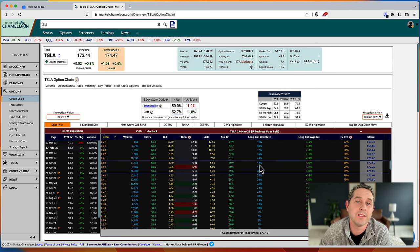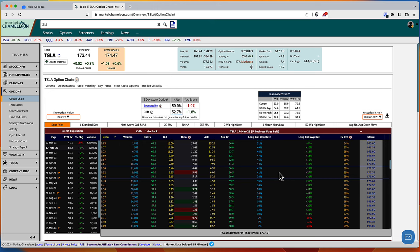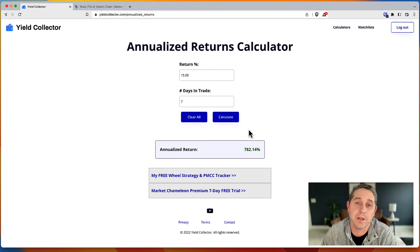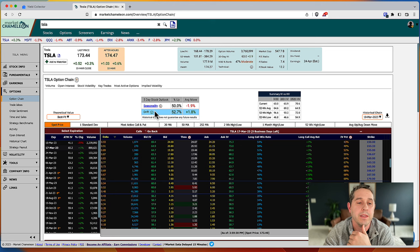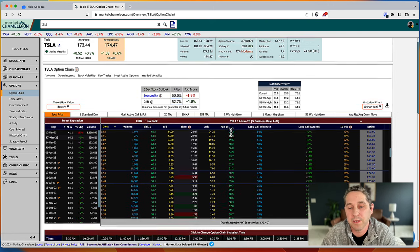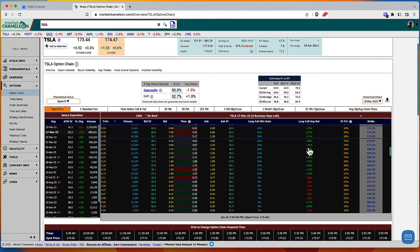Last but not least, Tesla. Seven days away, high-growth stocks like Tesla give you a chance for insane profits. At a 46% win rate with a 15% average return on a weekly, that's a 782% annualized return — and that includes all the 2022 losses. With stocks like Tesla you have the potential for life-changing money doing a good solid long-call strategy. Same story though: once you get too far OTM, winners become losers.